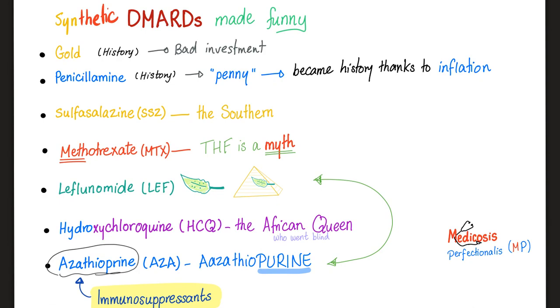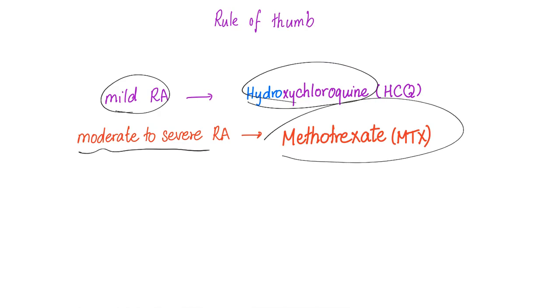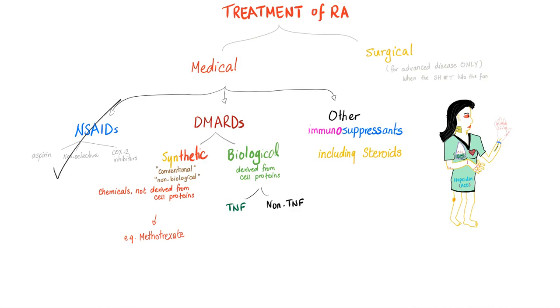For mild rheumatoid, you give hydroxychloroquine. For moderate to severe rheumatoid, you give methotrexate — this is true in the United States. In Europe, they prefer sulfasalazine, as discussed before. So we're done with non-steroidals and synthetic DMARDs. Now let's talk about the biological DMARDs.